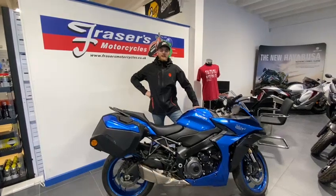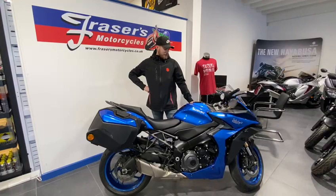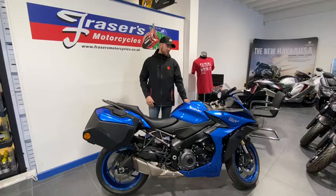Hello and welcome to Fraser's Motorcycles in Gloucester. My name is Fraser Rogers and I'm part of the team here at Suzuki's only main dealer in Gloucestershire. With over 50 years experience in business, it is our great pleasure to introduce to you the new GSX-S 1000 GT Sports Tourer.